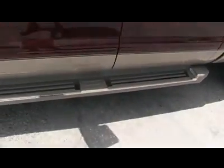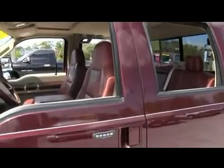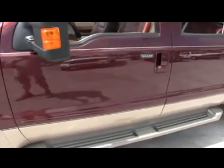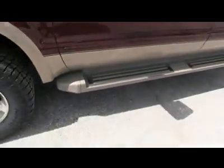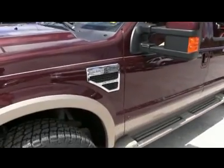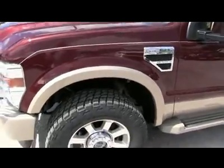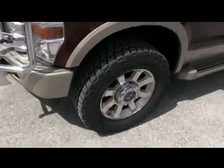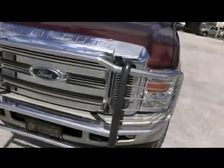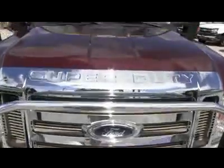Over $6,500 in upgrades, including four new 325 Nitto Grappler tires, navigation system, moon roof, spray-in bed liner, chrome brush guard, backup sensors with backup camera, power sliding rear window, adjustable pedals, uplifter switches, dual power, heated leather seating, power windows, mirrors, and door locks.